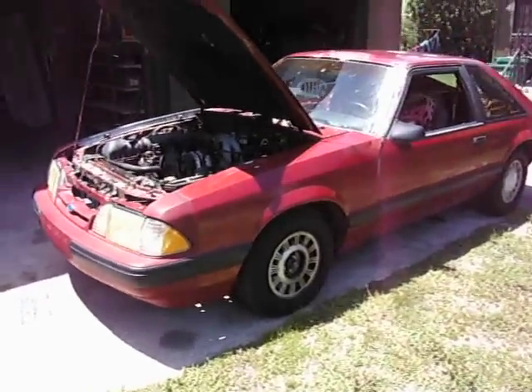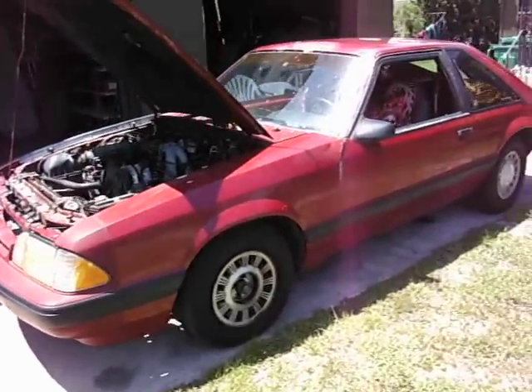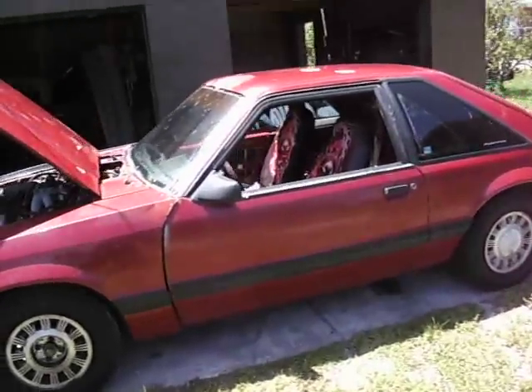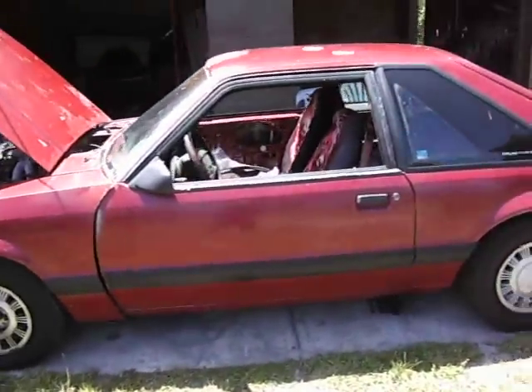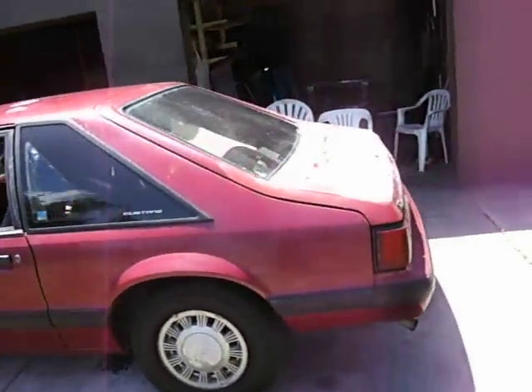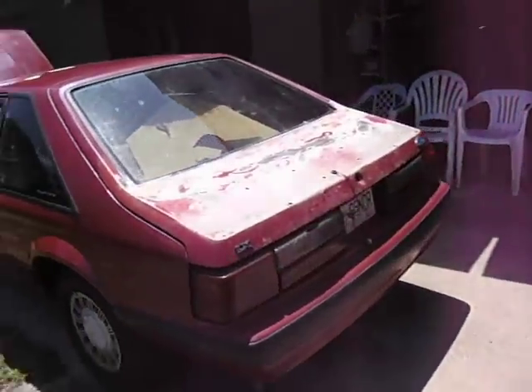This is a '91 Mustang, 4-cylinder automatic. I saw it on Craigslist down in the Malabar/Palm Bay area of Florida. I ended up picking it up for $450 and drove it home. It had a lot of rot on it.